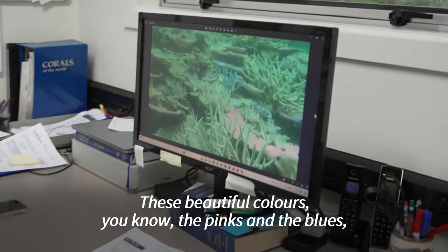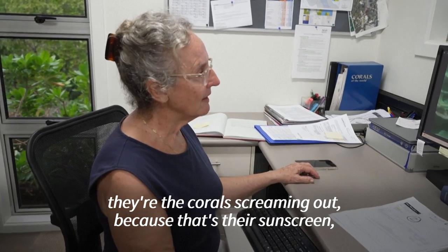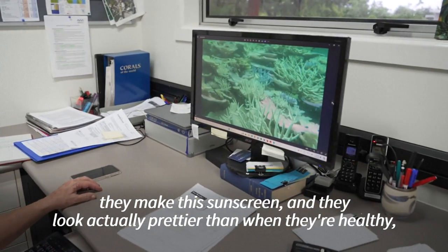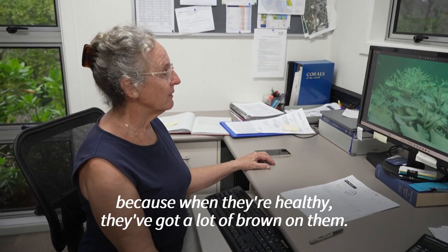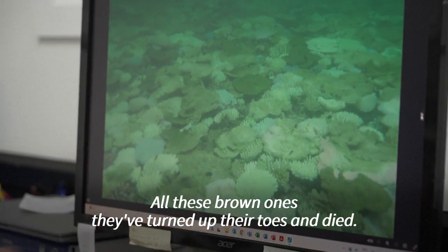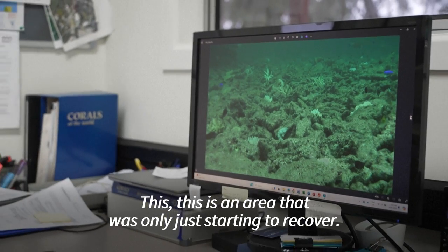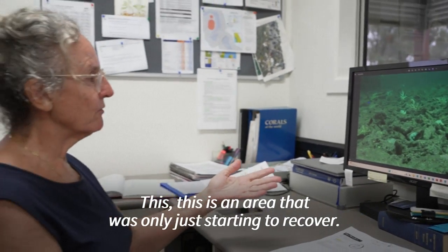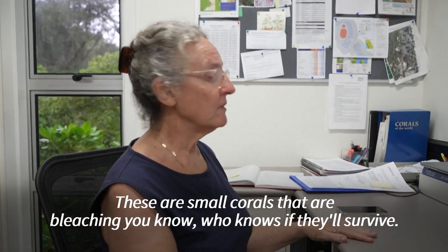These beautiful colours — the pinks and the blues — they're corals screaming out because that's their sunscreen. They make this sunscreen and they look actually prettier than when they're healthy, because when they're healthy, they've got a lot of brown on them. All these brown ones, they've turned up their toes and died. This is an area that was only just starting to recover. These are small corals that are bleaching — who knows if they'll survive.